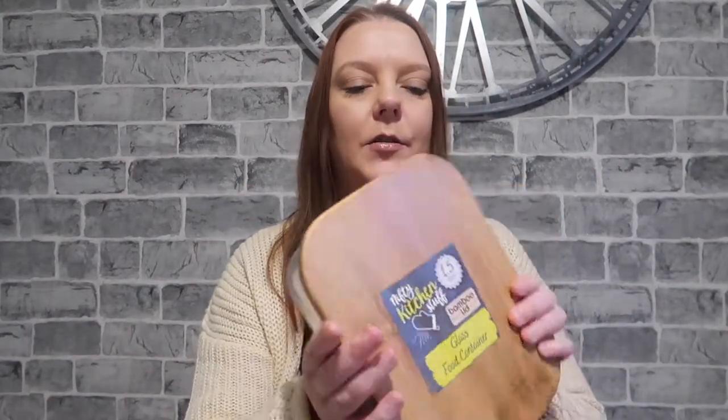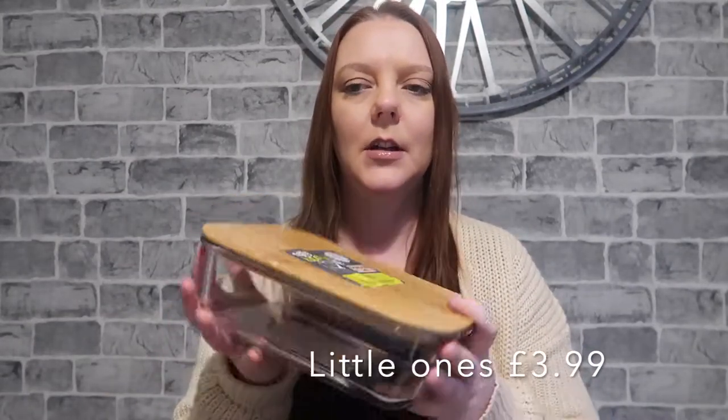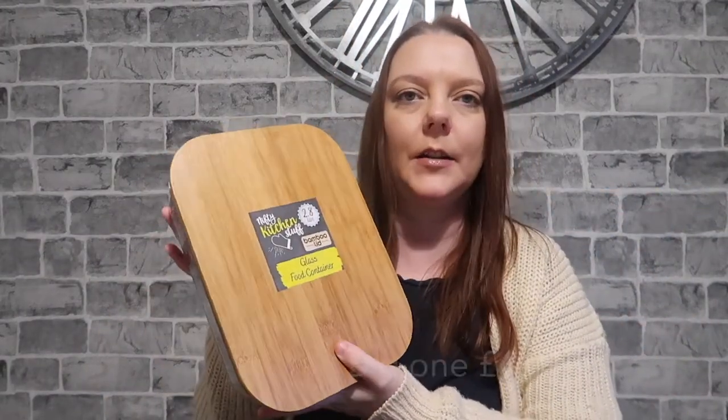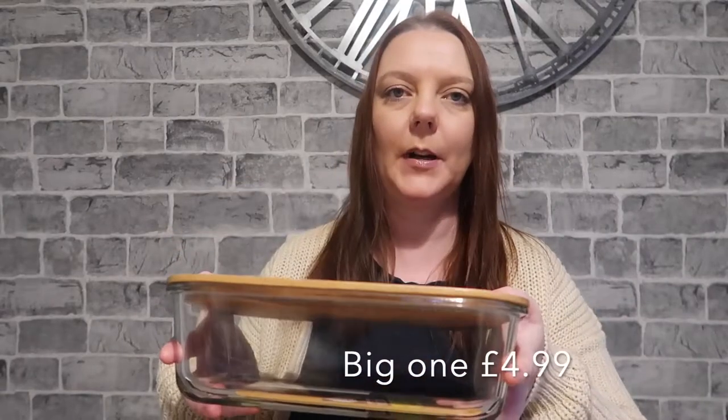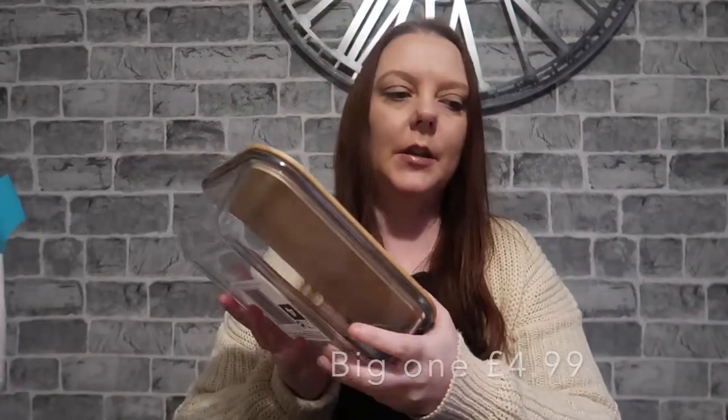The things I went in there for were these containers I've seen on Instagram — lots of people have got these for putting stuff in the fridge, like cucumbers, peppers, salad and that sort of thing. The little ones were three pounds each, and I got two of them. The bigger one is 2.8 litres and that was four pounds. So I've got two little ones and one big one.